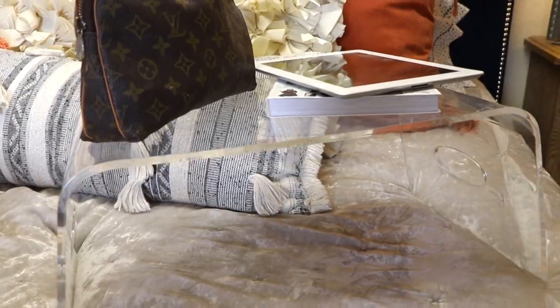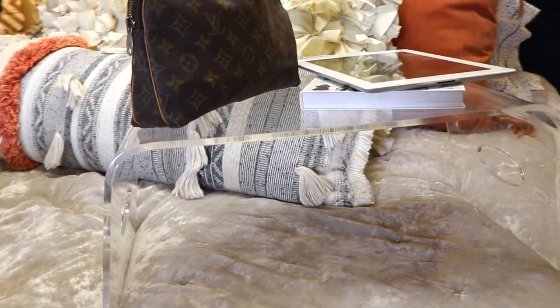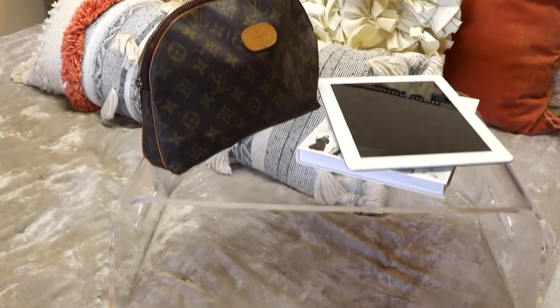My last favorite is my acrylic tray from CB2. Austin got this for me for Christmas. I do a lot of work in bed and I wanted something more elevated — for editing videos and such. I absolutely love it. I not only use it in bed but also put my makeup on it in the morning when I'm getting ready. It was pretty inexpensive for CB2, which can be pricey, so I was really happy with it.